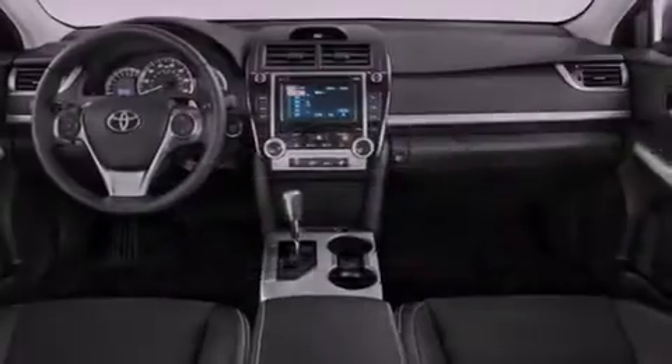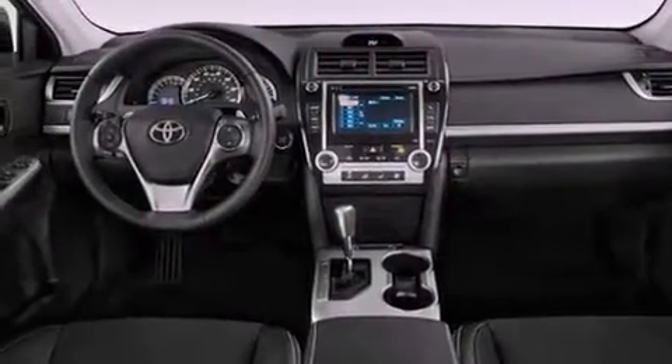An anti-lock braking system, rear curtain airbags, air conditioning, and a rear spoiler.